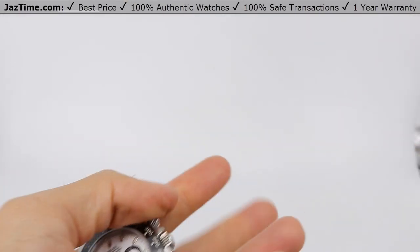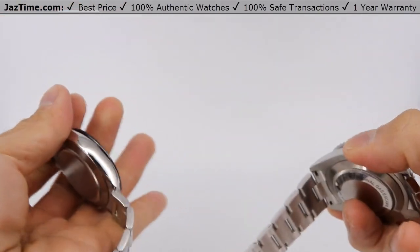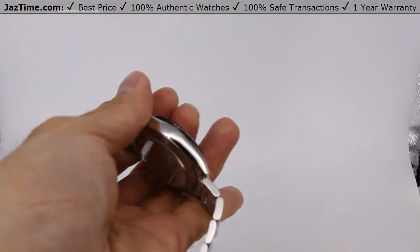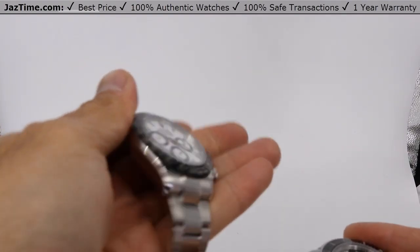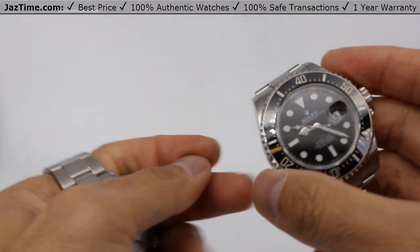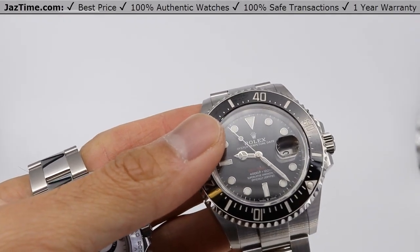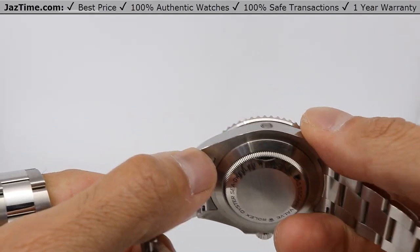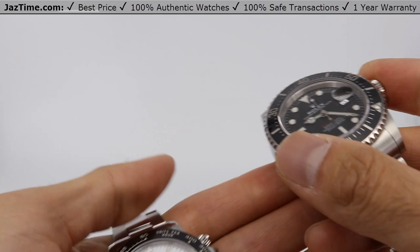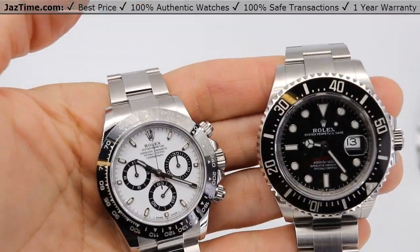Now let's talk briefly about the movement. You don't get to see it through the case back anyway, but the Daytona uses a caliber 4130 movement at plus or minus two seconds a day — a tried and tested movement. The Sea-Dweller uses the caliber 3235, which has replaced the 3135 that had been in production for about 30 years. Basically, they both use really good movements.